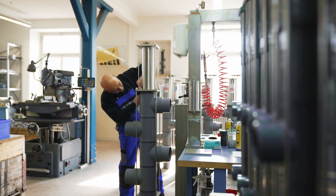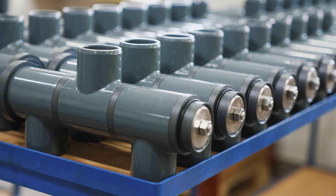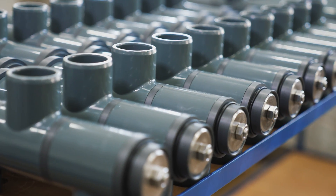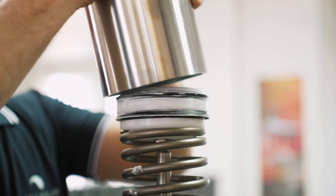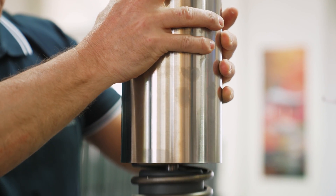Entirely designed in-house, Besko valves are built using the highest quality components available. All Besko parts are produced locally in the region of Basel, Switzerland, and assembled with great care to guarantee flawless operation.